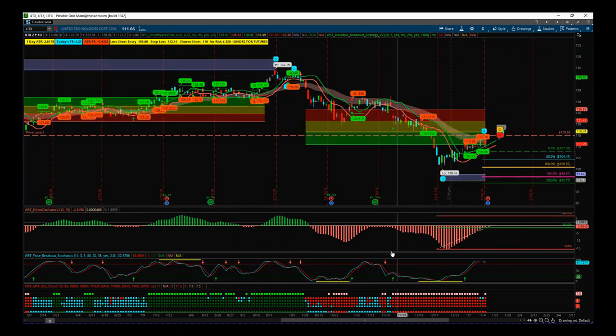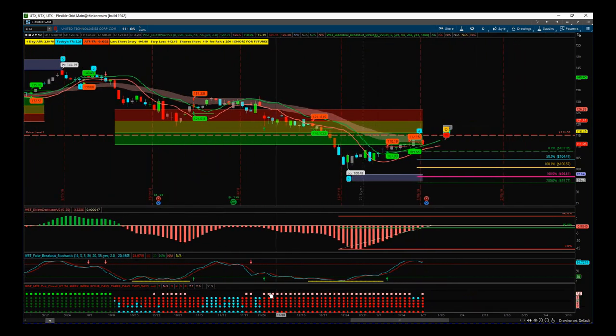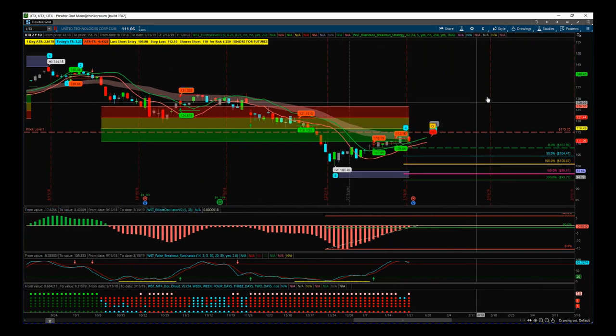From the wave five high just tipped here, we're in a bearish trend. We can see that denoted by our false breakout bars on the stochastic — two of them where we went to overbought and then came back down, with these yellow bars denoting a very strong bearish move. The multiple timeframe dot cloud is all red now, showing our overall bias is bearish.